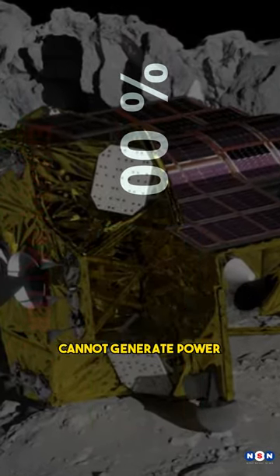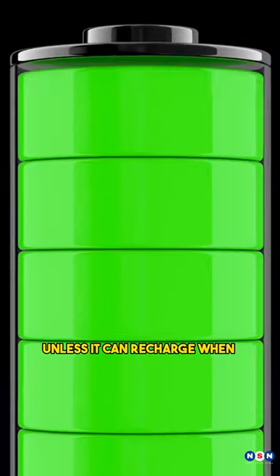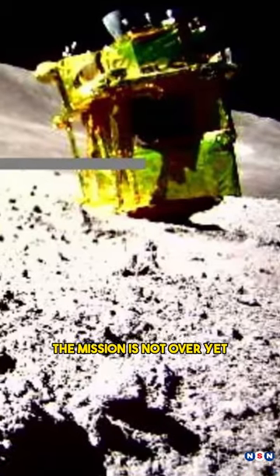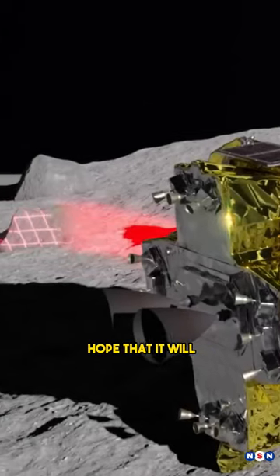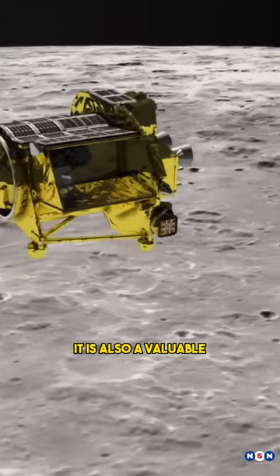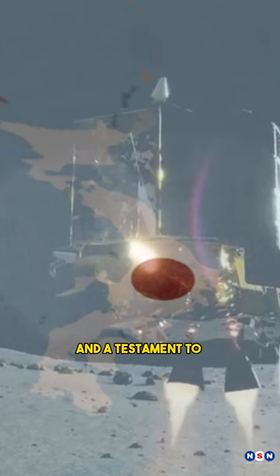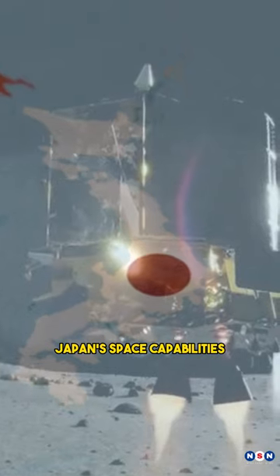This means that SLIM cannot generate power and send more data and images unless it can recharge when the moon enters its daytime. The mission is not over yet, and there is still hope that it will survive and continue its scientific investigation. It is also a valuable technology demonstration for future lunar exploration and a testament to Japan's space capabilities and ambitions.